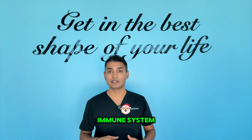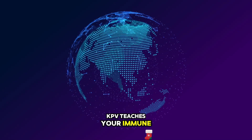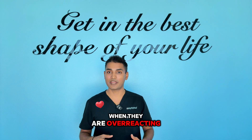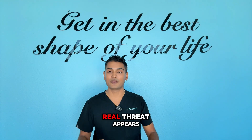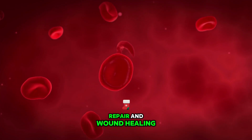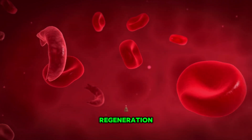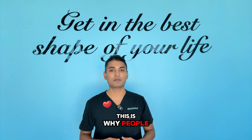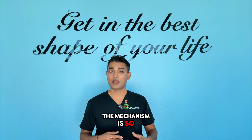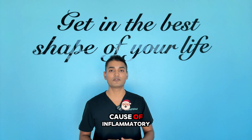Second, it modulates your immune system. Instead of suppressing it like steroids do, KPV teaches your immune system to be smarter. It tells your immune cells to calm down when they are overreacting, but stay alert when a real threat appears. Third, it promotes tissue repair and wound healing. KPV increases collagen synthesis and accelerates cellular regeneration. This is why people see improvement in gut lining, skin conditions, and even muscle recovery. The mechanism is so elegant because it doesn't just treat symptoms — it addresses the root cause of inflammatory dysfunction.